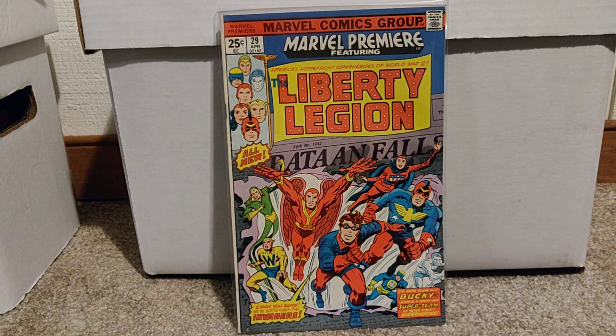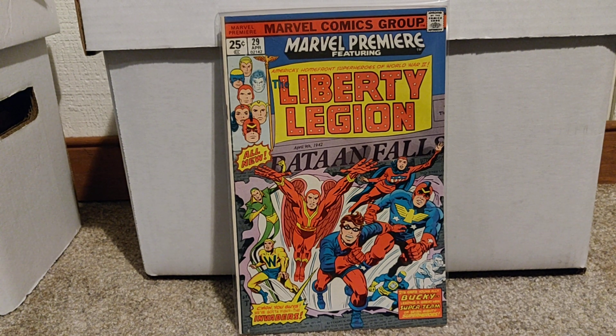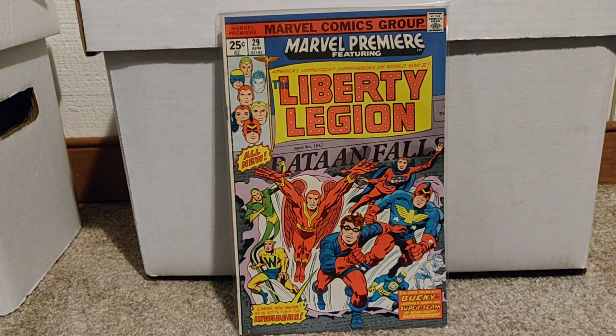What's up, everyone? This is part two of an eBay lot I purchased. It was all DC and Marvel books. I think there were 43 in total. I paid $57 for the entire thing. This is part two, so I'm going to be going over about 20 books here. The other 20 are in part one.